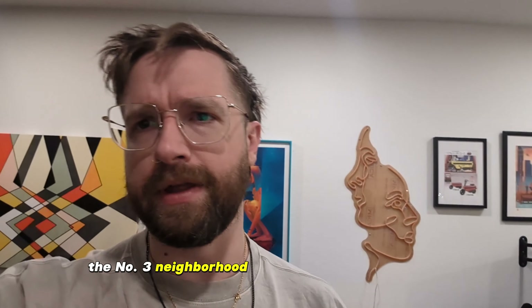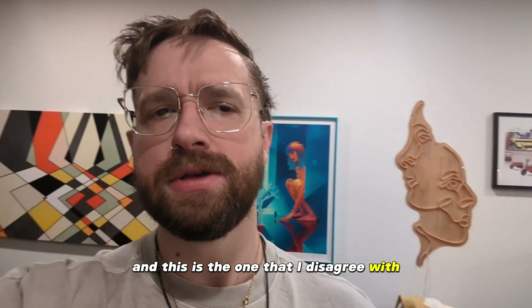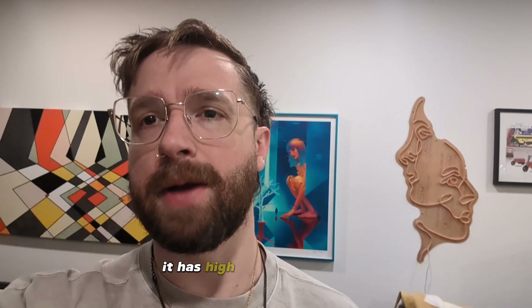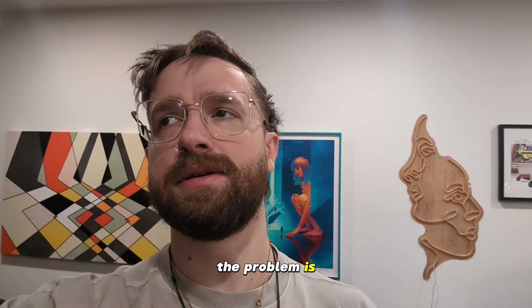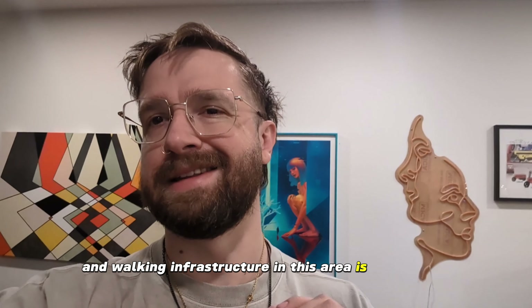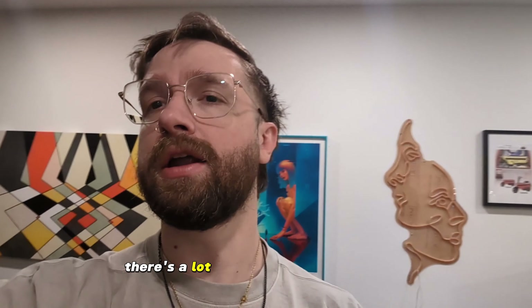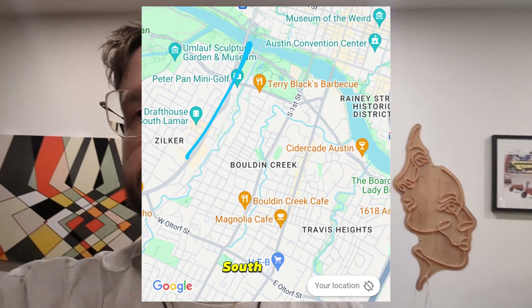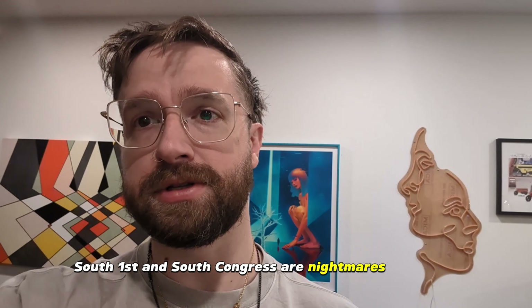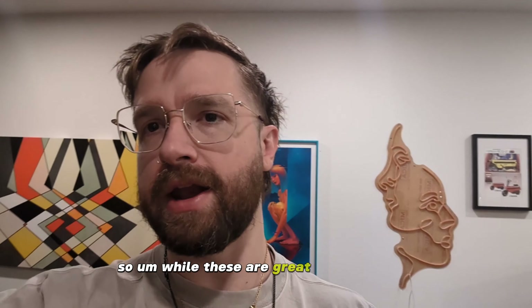The number three neighborhood that AI said is Bouldin Creek, which is basically a stand-in for South Central Austin, and this is the one I disagree with. South Central Austin is great — it has high proximity to Zilker, Auditorium Shores, you're still close to downtown, you've got South Congress. But the problem is that the biking and walking infrastructure in this area is not as good as I would want if I was really trying to optimize for walkability and bikeability. A lot of the sidewalks are really narrow, there are a lot of single-family homes, and a lot of the bike lanes are non-existent. South Lamar, South First, and South Congress are nightmares to bike on.